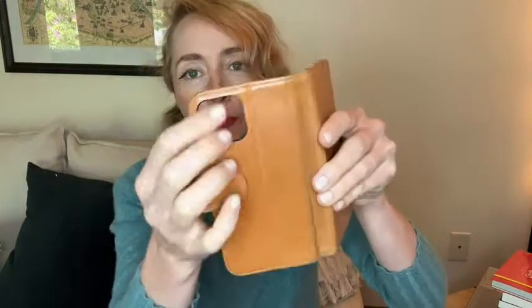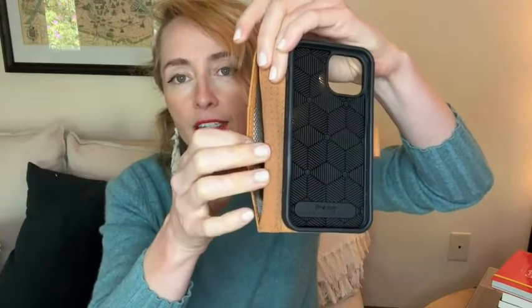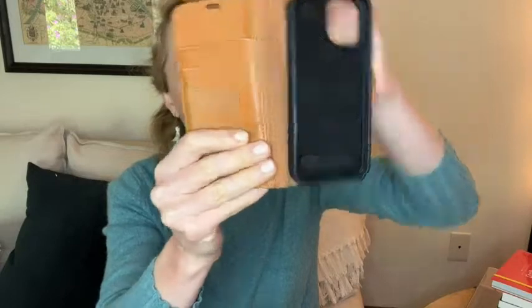It's not going to be loose or bulging on the side. It fits in fantastic. Perfect size hole for the camera. Of course, you've got your ID and credit card there and then a little secret compartment there. So I love it and that is my point of view.